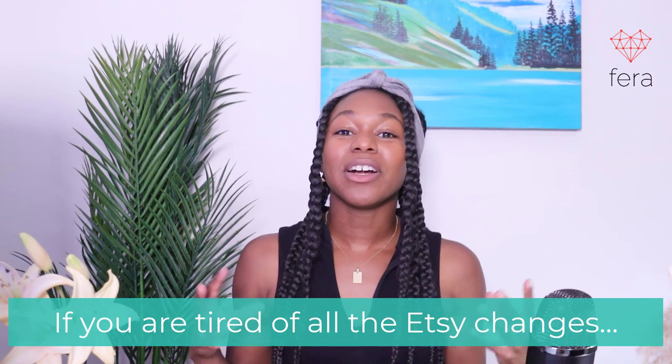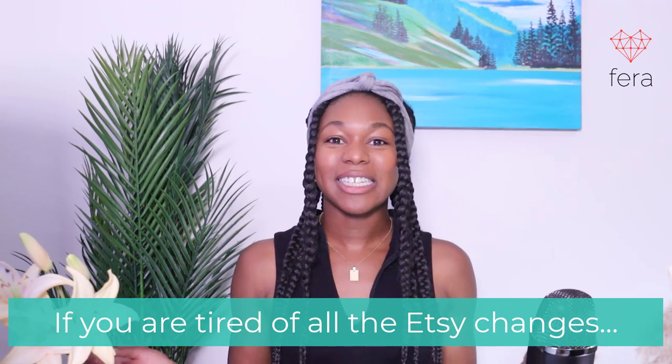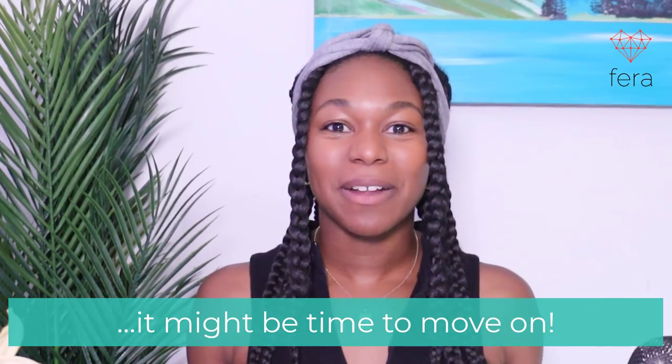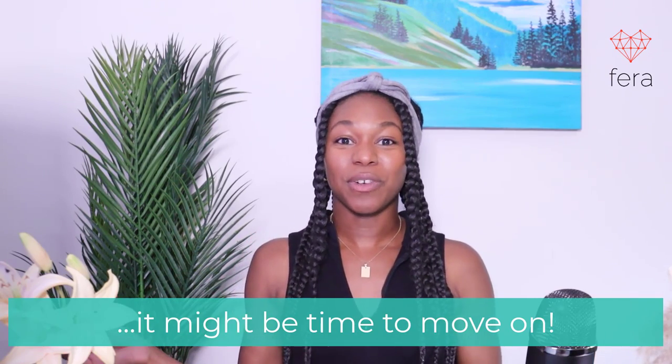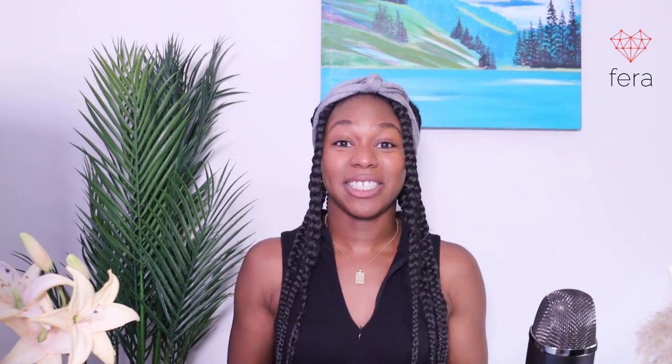If you are sick and tired of Etsy and their ever-increasing fees and the fact that they want you to offer free shipping for basically everything, then you're probably thinking about moving your site over. But how do you move over your reviews? Reviews are such an important part of the online shopping process for customers — they use reviews in order to make the right decision.